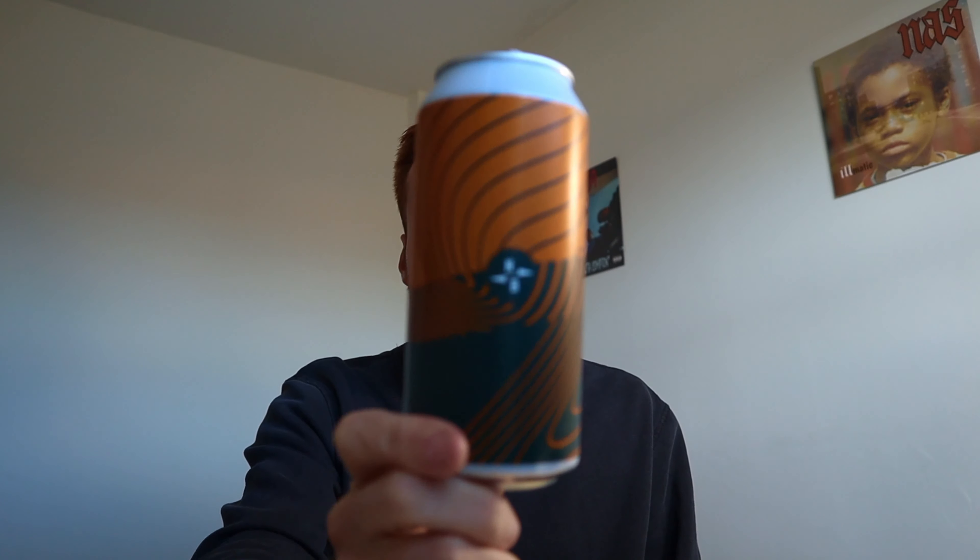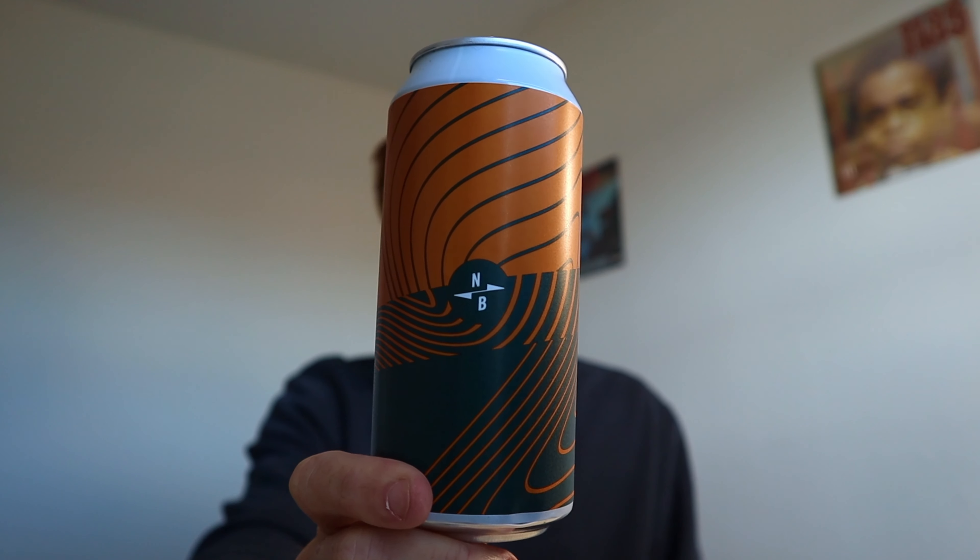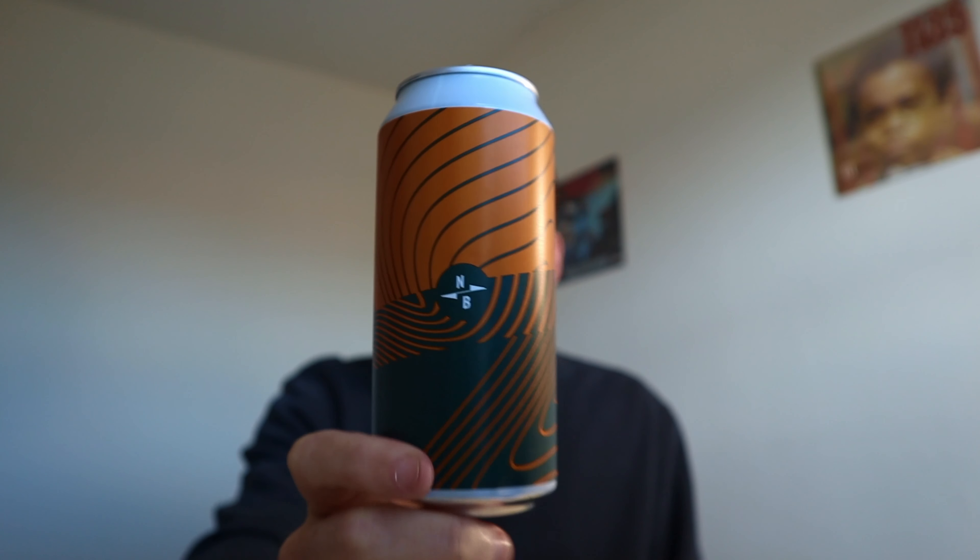I think the two brewers have done a solid job here. I really enjoyed this and yeah, if you do see this about, go grab one — in fact go grab 10. Worth it, well worth it.